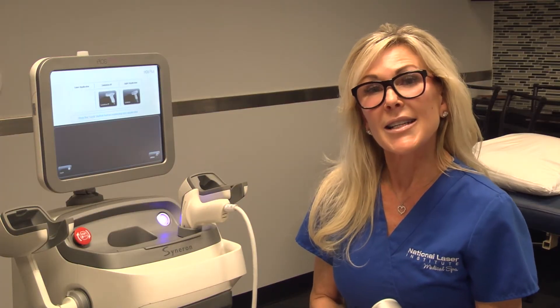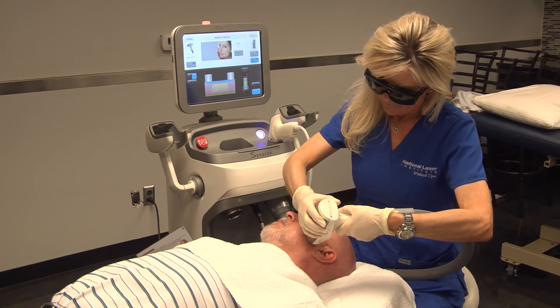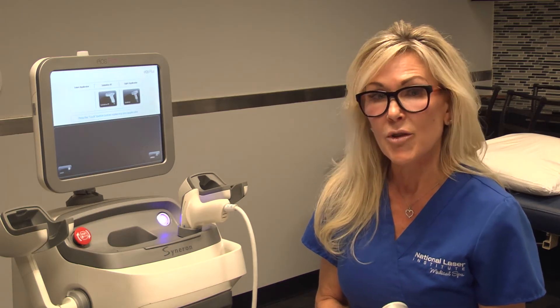Today we have a radio frequency skin tightening treatment. It is great because it can be used on all skin types. It is a non-invasive, no downtime treatment.